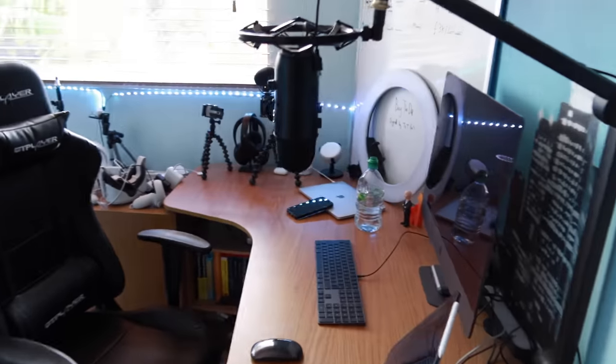Hey guys, how's it going? It's Bobby. I hope you're having a great day. Now you might have noticed I'm not sitting in my chair for this intro — I'm actually standing up, and that's because today's video is a room tour, so let's get into it.